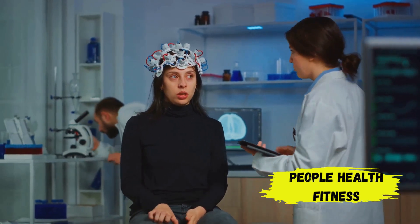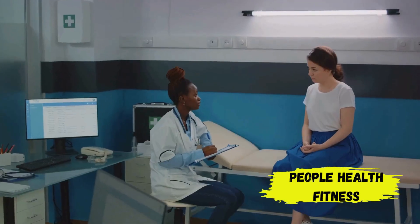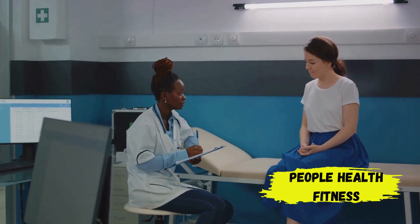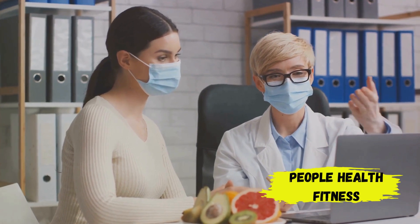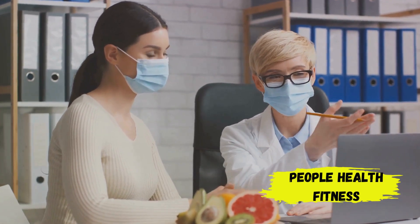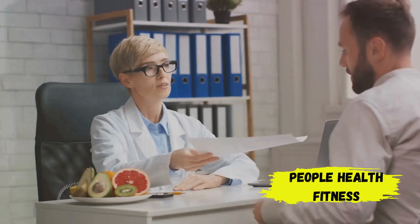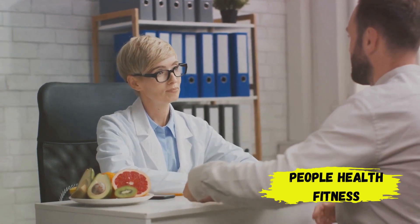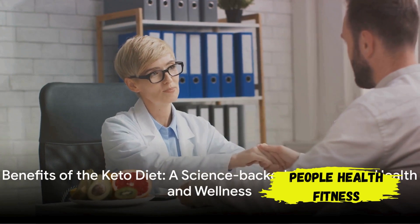The keto diet also has therapeutic potential. It was initially developed in the 1920s to help manage epilepsy, and it's still used for this purpose today. Some studies suggest it may also be beneficial for other medical conditions such as type 2 diabetes and certain types of cancer. However, it's vital to remember that while the keto diet has many benefits, it's not suitable for everyone. Each person is unique, and what works for one might not work for another, so it's always essential to consult with a healthcare professional before starting any new diet.